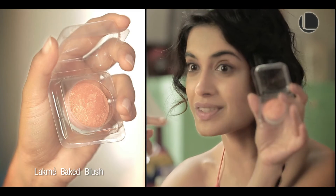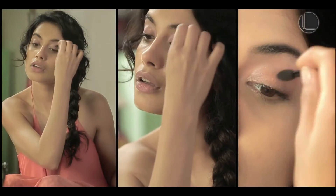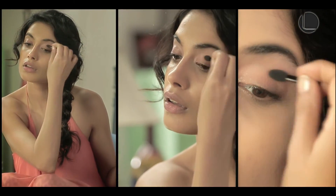I've got my CC cream on, and now I'm going to use this amazing blush from Lakme. It's going to give me a really fresh, sun-kissed look.